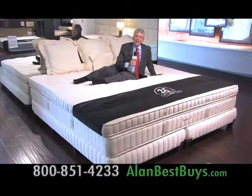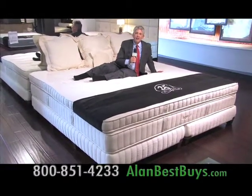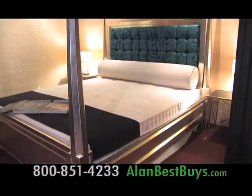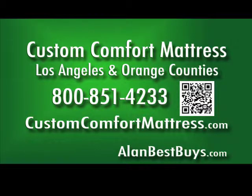This is a true custom bed — it's 8 feet by 8 feet, but they also make all the standard sizes and you'll always save money. Queen mattresses at $500? Absolutely — that's the frame, the box, the mattress, and they'll deliver and set it up. And if you have a special order, they can handle it. Call 800-851-4233.